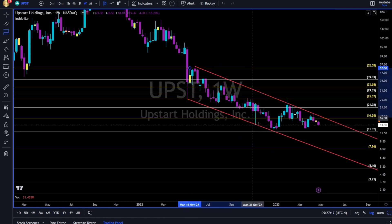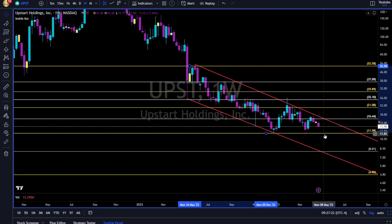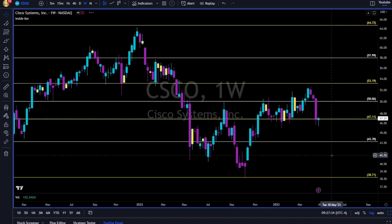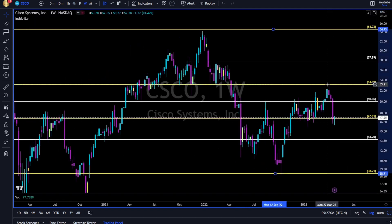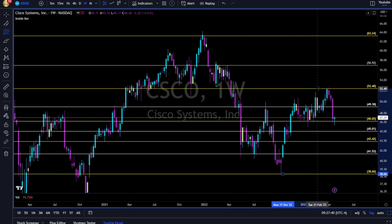UPST — downtrend until proven otherwise. Nothing special. Fibonacci: swing high to swing low. The 12 level needs to hold, otherwise 8 together with this red trend line. Long one or two weeks above this red trend line, then we might take long.